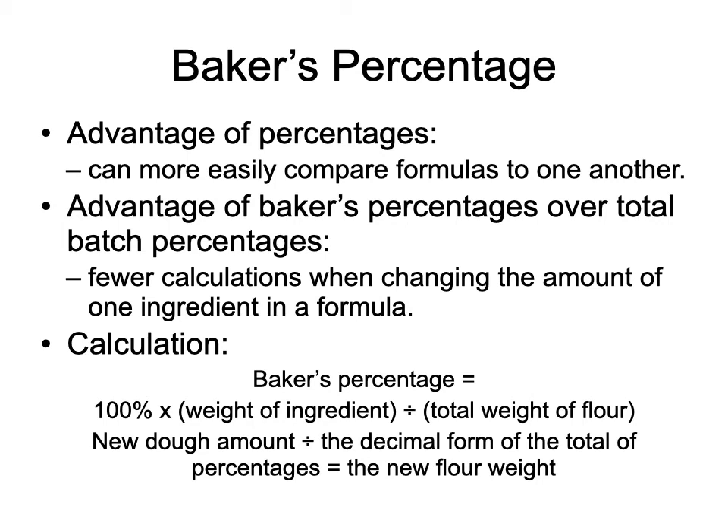With baker's percentage you get fewer calculations when changing the amount of one ingredient in a formula. It makes it easier to calculate the new formula very quickly, and after some practice you can do the math in your head. Baker's percentage has been around for several hundred years — it was likely invented because most bakers in the old days couldn't read, but they could run the math in their head. Many bakers quit school in the third grade to work in the family bakery and never learned to read very well, but that doesn't mean they weren't smart — they figured this out and could run the math very quickly.